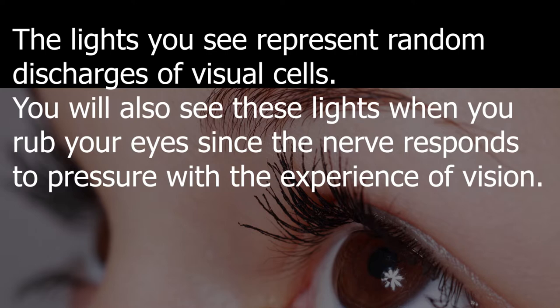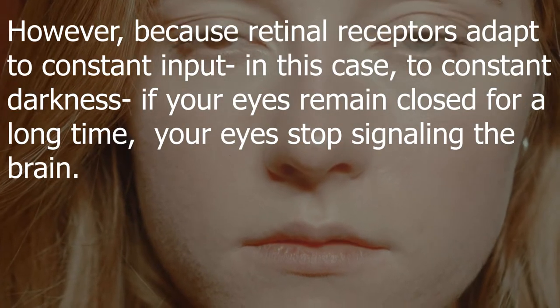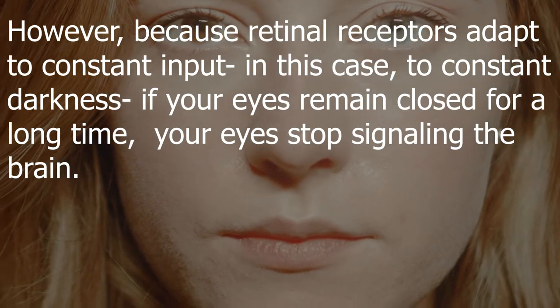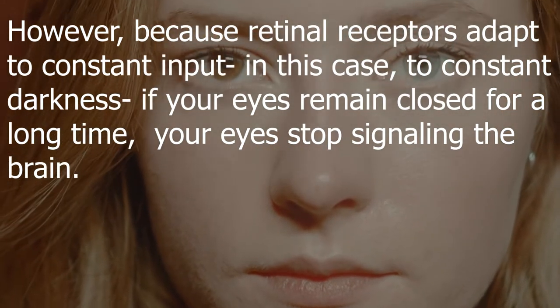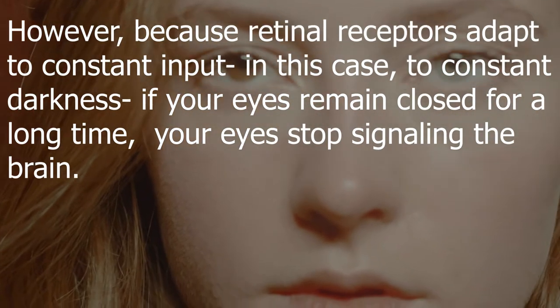You will also see these lights when you rub your eyes, since the nerve responds to pressure with the experience of vision. However, because retinal receptors adapt to constant input — in this case, to constant darkness — if your eyes remain closed for a long time, your eyes stop signaling the brain.